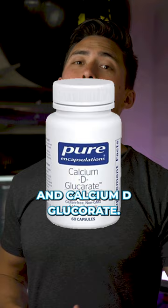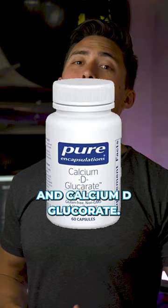If you want to go down the supplement pathway after doing all the above first, you can try milk thistle, Tudka, and calcium D-glucarate.